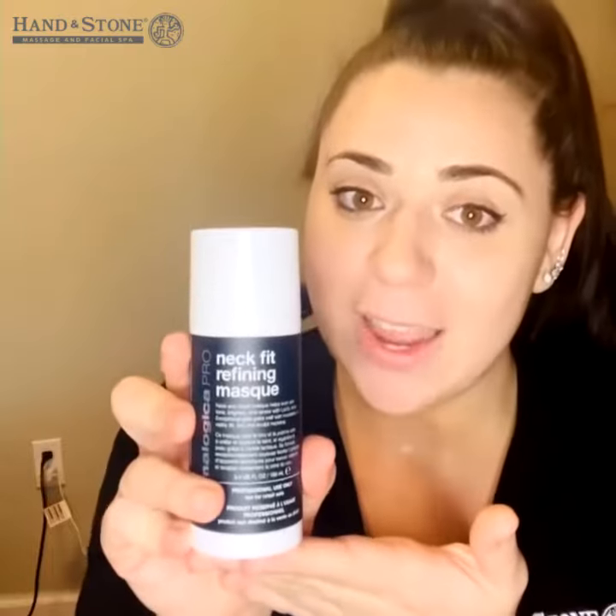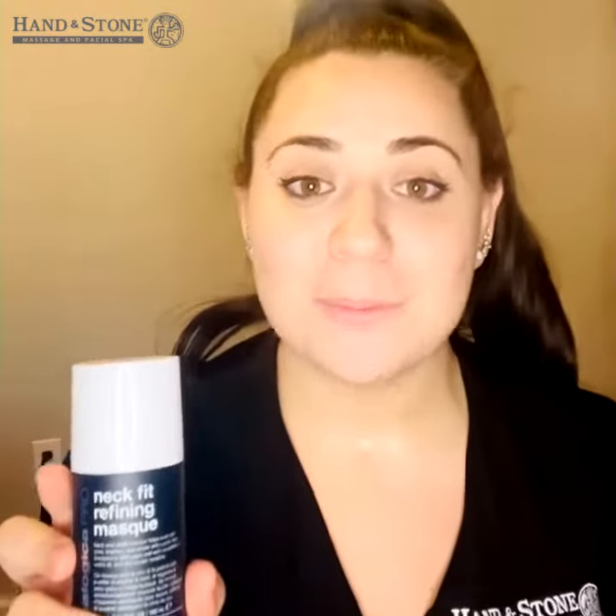You can also book a full neck treatment at a local Hannon Stone. We would be using the new Neck Fit Refining Mask, doing the Pro Firm Neck Treatment, which will complement the new retail innovation technology even further for more cumulative results on your neck area. Have a great day.